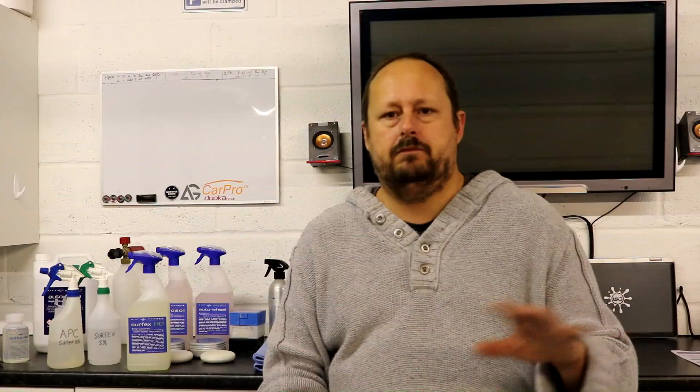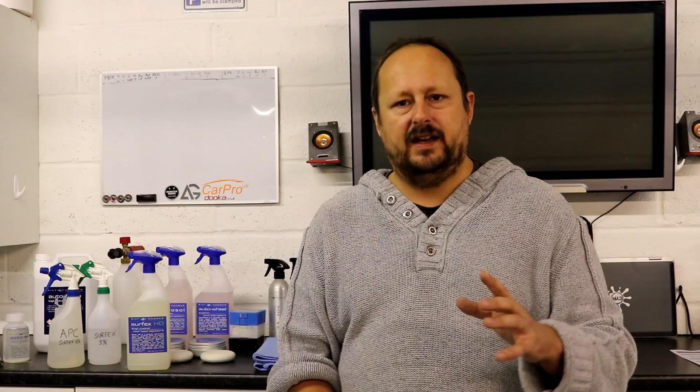A tenner for a litre of APC concentrate is about normal, but £16.95 for five litres is a bargain. Normally when it's £10 per litre, five litres usually costs around £30. At £16.95 for five litres, the price per litre drops to about £1.60. My recommendation: buy five litres, because that's a really good price. As we noticed with the snow foam, this APC at five litres is excellent value — not many big brands will do five litres of APC for £16.95.